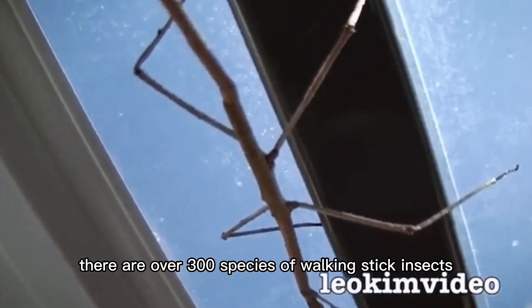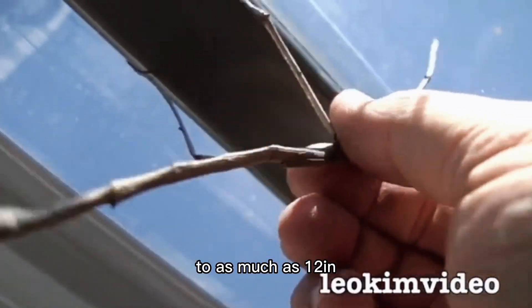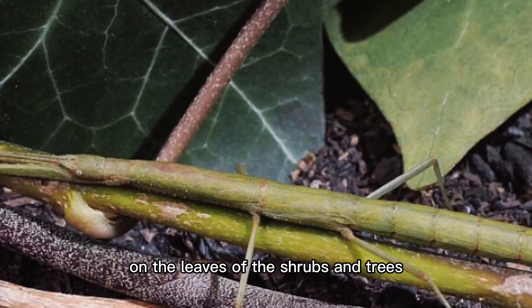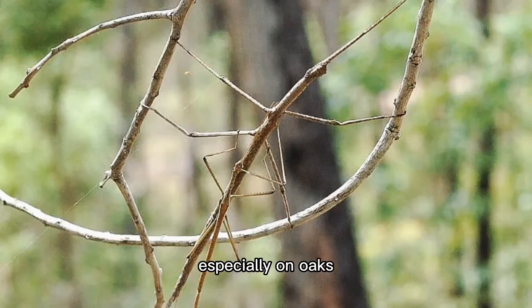There are over 300 species of walking stick insects, and they range in length from 0.5 of an inch to as much as 12 inches. Most walking sticks are brownish, grey, or green, with a striped head. They feed at night on the leaves of the shrubs and trees that give them shelter, and can sometimes become a pest, especially on oaks.